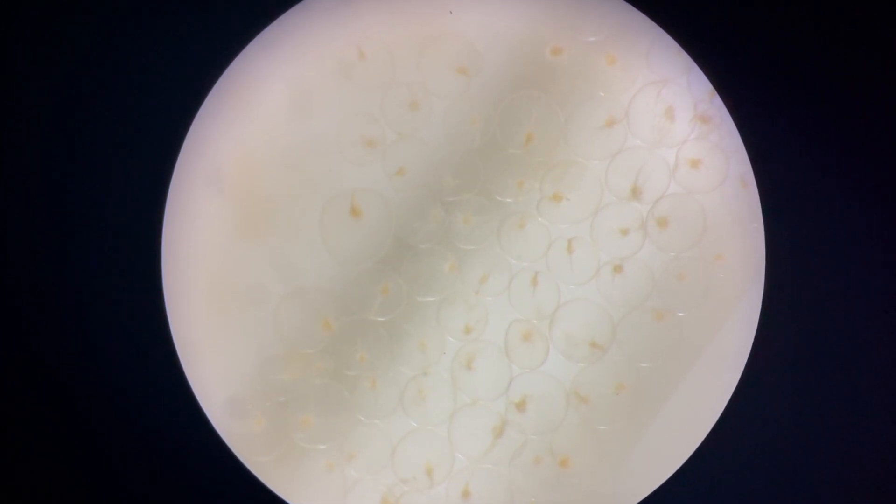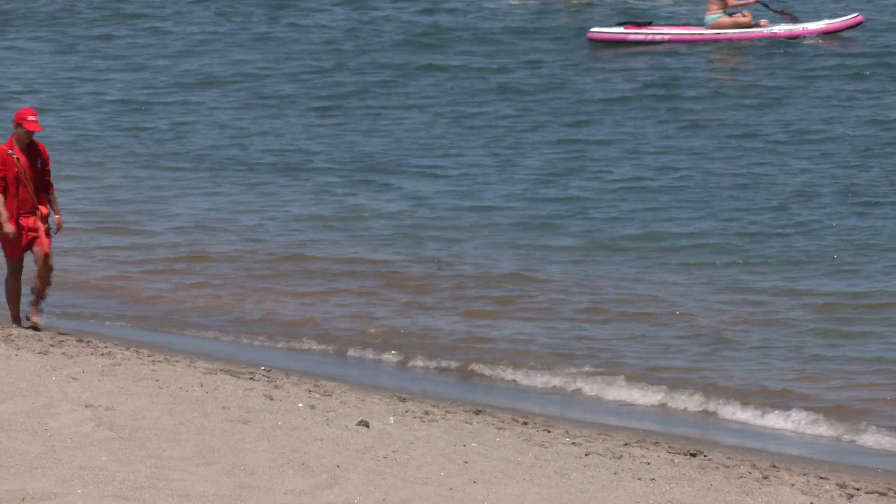My personal recommendation is: don't go swimming in it. However, on the plus side, what Gibraltar will probably be treated to is a wonderful display of bioluminescence around our shores.